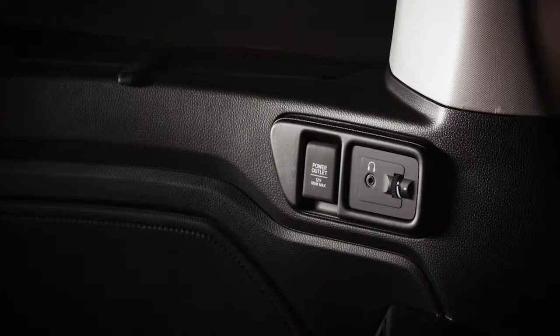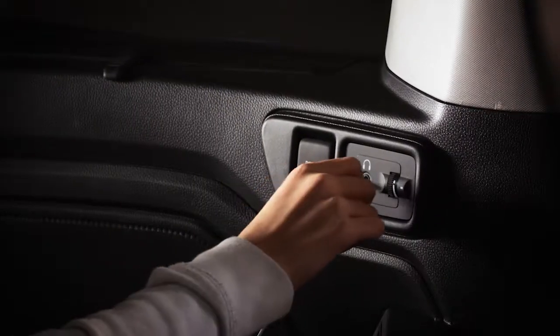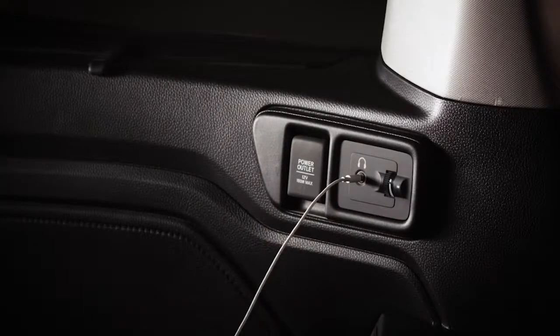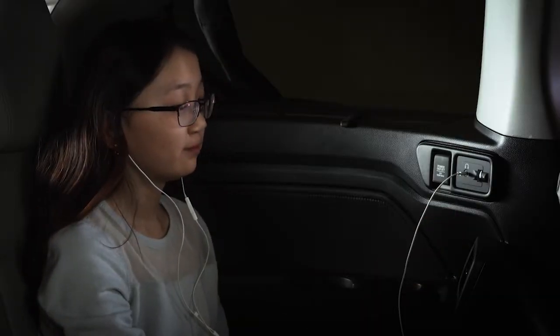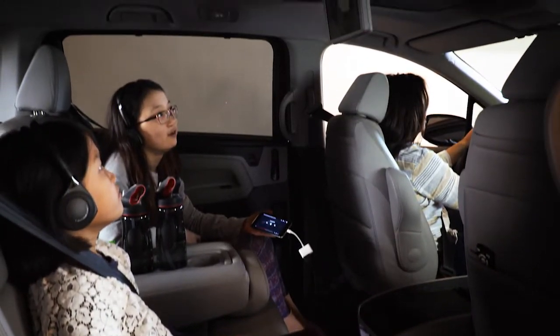For third-row passengers, a power outlet and 1/8-inch input with independent volume control is available for earbuds or regular headphones, so that passengers can listen to the audio using their personal headsets.